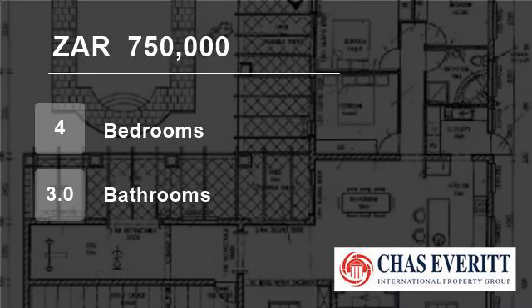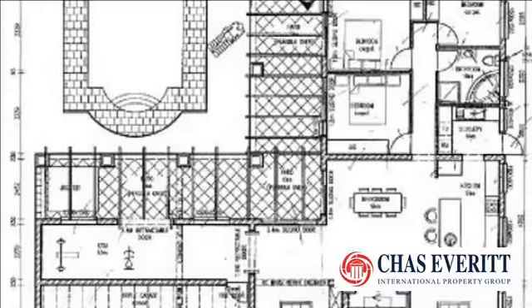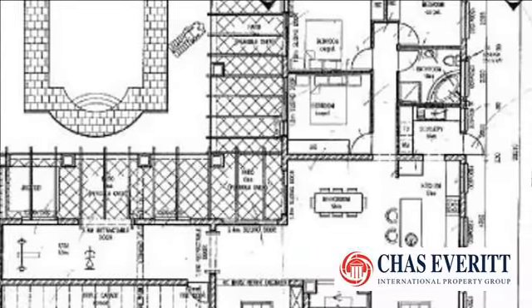Welcome to this four-bedroom house for sale in Rueville, Cape Town 7580, South Africa, for R750,000.